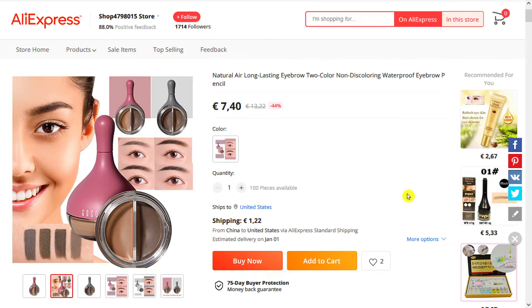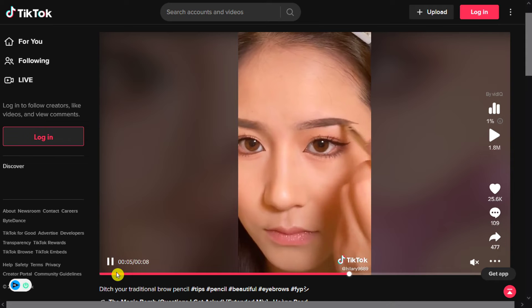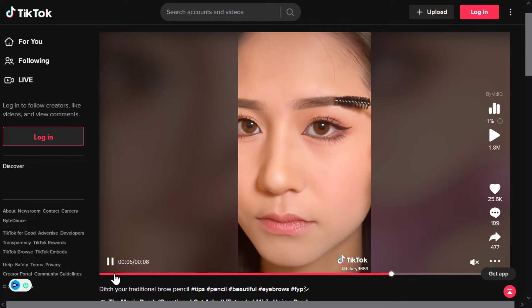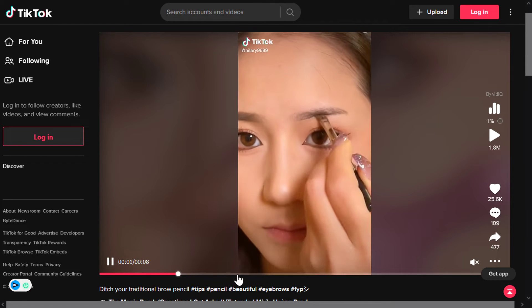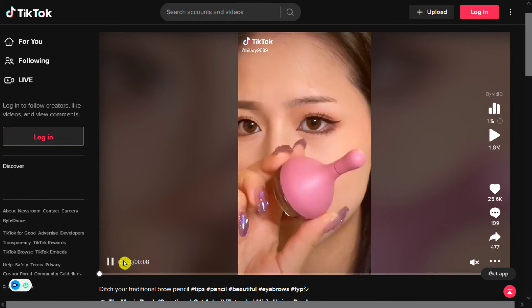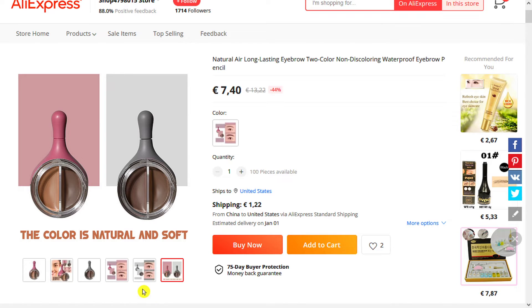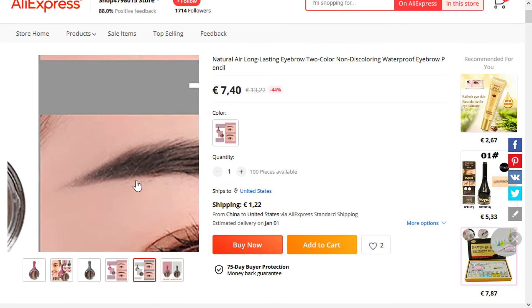Our next product is the Two-Color Styling Eyebrow Cream. Have the eyebrows that fit your definition of perfect with this eyebrow pencil. It includes two colors, it's long lasting, it's a high quality product, and it's guaranteed to stay fresh without fading and it stays intact for hours. It's a simple, easy and reliable method to add depth, shine and color to your eyebrows.